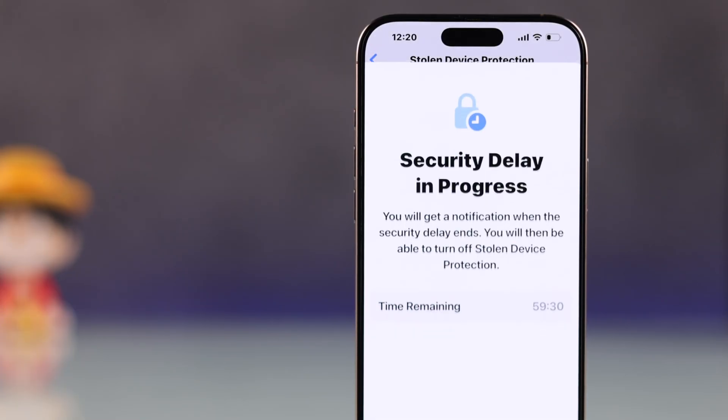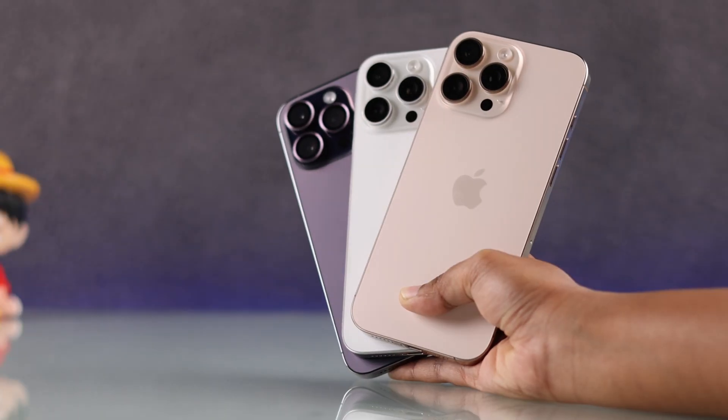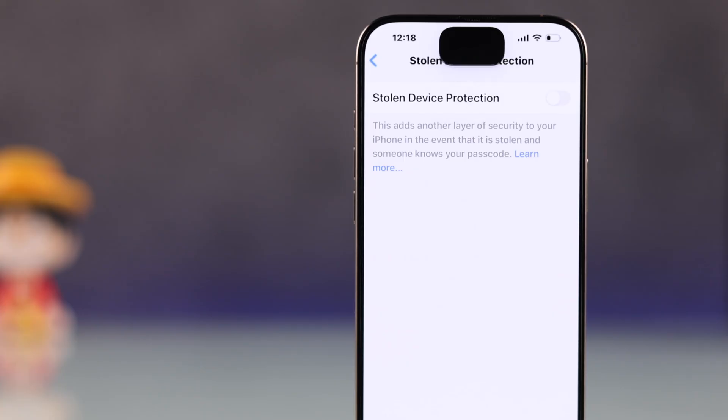Is your stolen device protection stuck on security delay in progress, time remaining, or not turning off on your iPhone 16, 16 Pro Max, or any other iPhone with the latest iOS? Here are some easy steps to fix it.